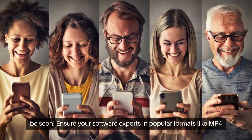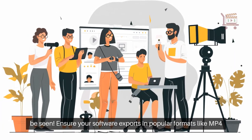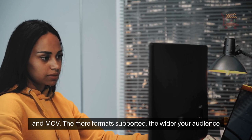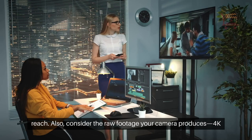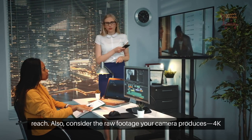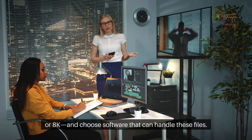Your masterpiece deserves to be seen. Ensure your software exports in popular formats like MP4 and MOV — the more formats supported, the wider your audience reach. Also, consider the raw footage your camera produces, whether 4K or 8K, and choose software that can handle these files.